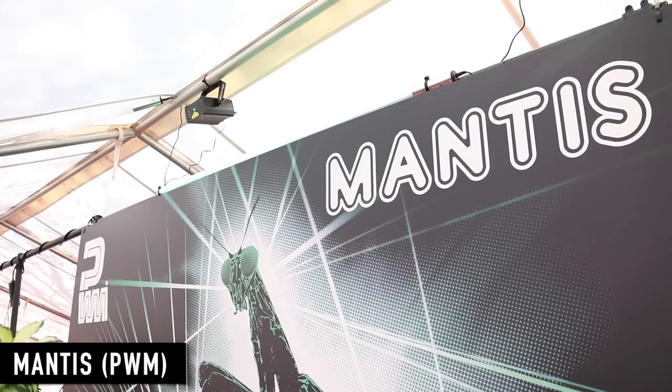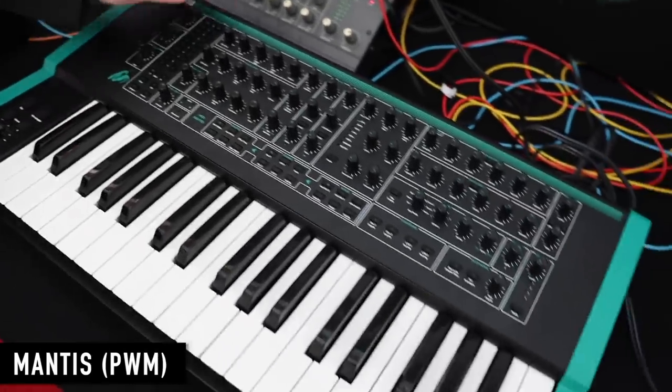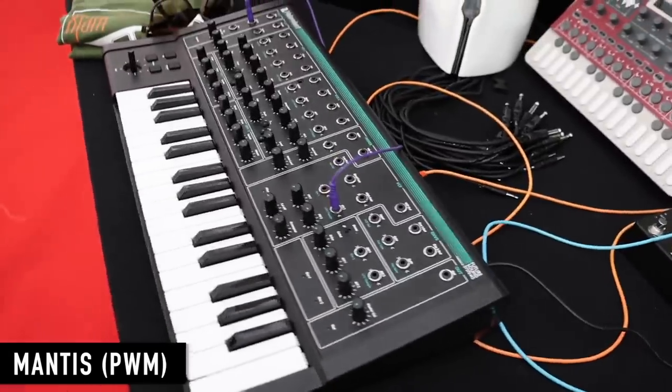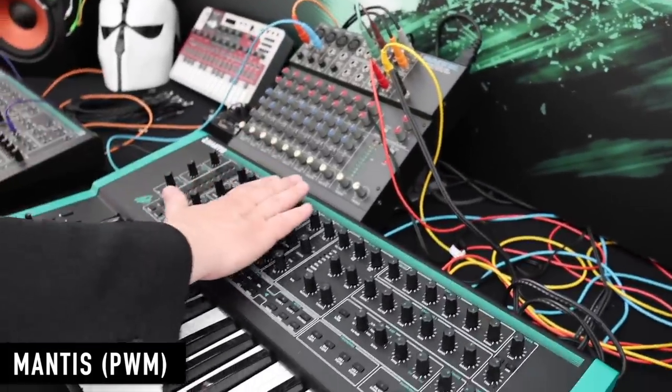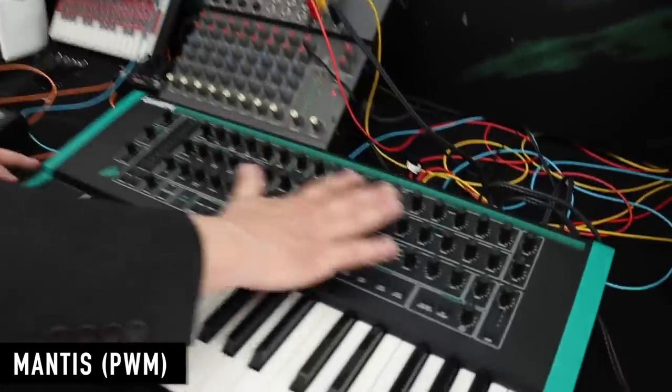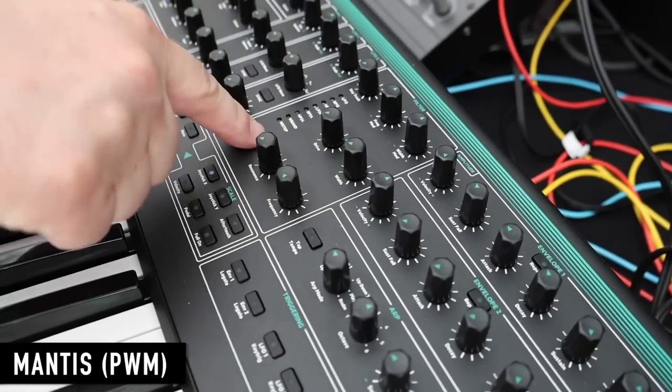I'm here with Paul from PWM. You have something new to show us — this is the PWM Mantis, your second synthesizer. It's a hybrid analog: digital oscillators with an analog signal path, then digital effects on the end. This is very special because it's the last synthesizer designed by myself and Chris Huggett — the late Chris Huggett. We were working together in the last year before he passed away. He called it Mantis as a follow-on from the Wasp. It's duophonic — a bit like two Wasps and an Oscar filter, with a dual filter and width modulation. You can stack the filters in parallel and in series.